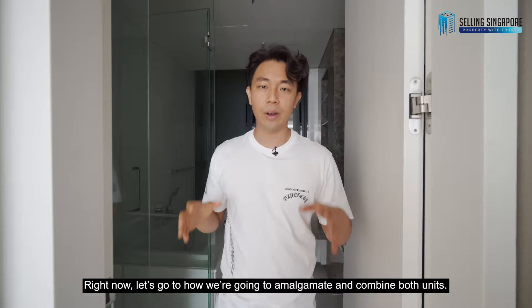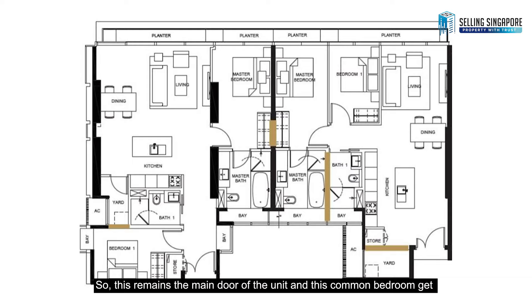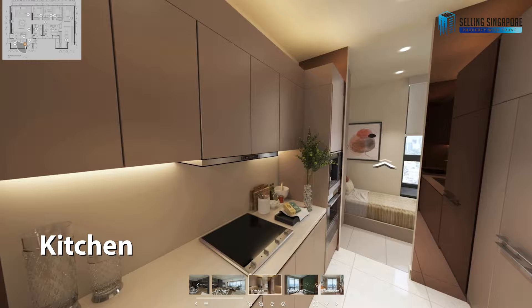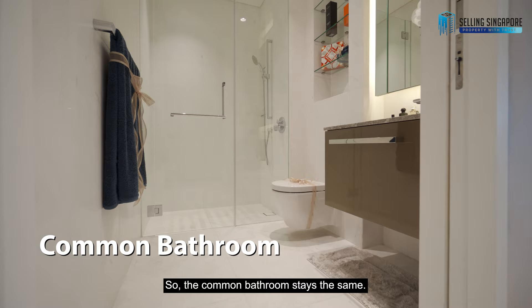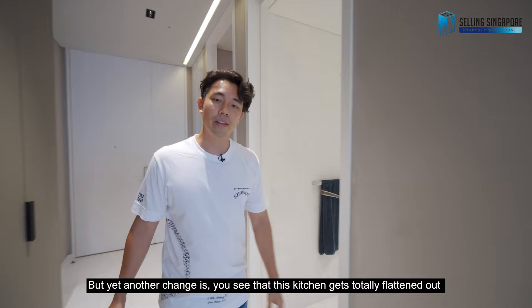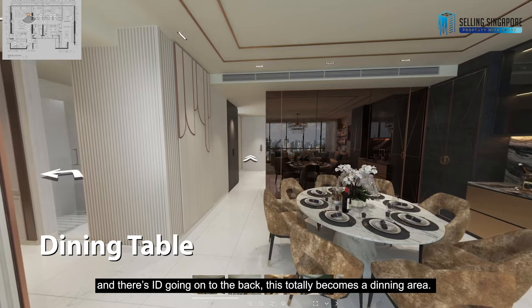Now let's look at how we amalgamate and combine both units. This remains the main door of the unit, and the common bedroom gets converted into a full-on kitchen. The common bathroom stays the same. Another key change is that this kitchen gets totally flattened out, with ID going on to the back, and this space totally becomes a dining area.